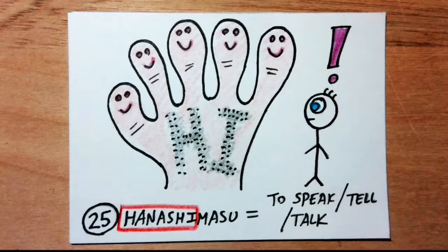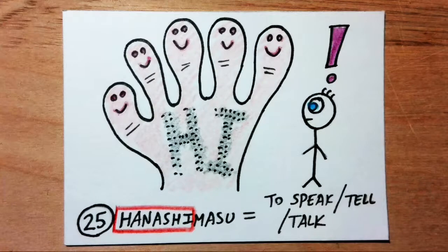Hanashimasu means to speak, talk, or tell. Hanashi sounds like 'hand' and 'ash.' Imagine an alien group that looked like one big hand comes to Earth, and they use ash writing on their hand to communicate.